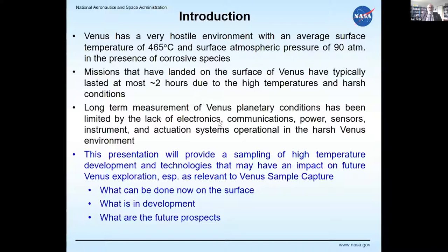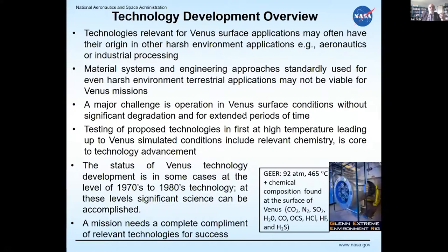A chunk of this talk is about extending operational lifetimes — not just two hours, but 60 days, 120 days, and beyond. This presentation will sample high-temperature development technologies that may impact future Venus exploration, especially relevant to Venus sample capture: what can be done now, what's in development, and what are the future prospects.